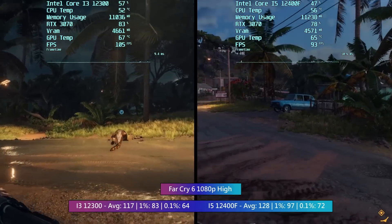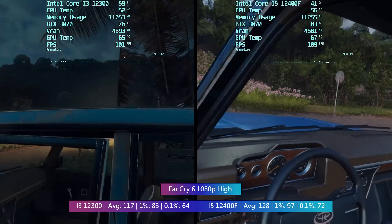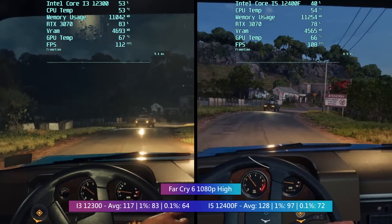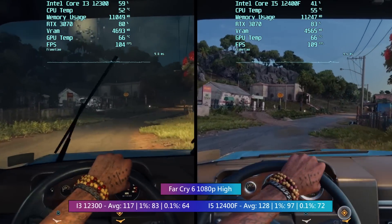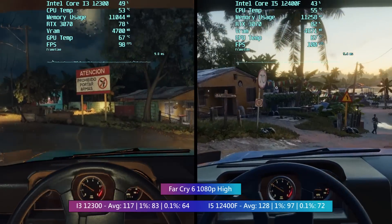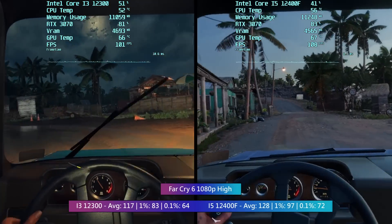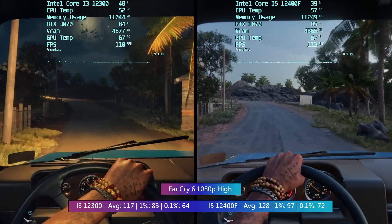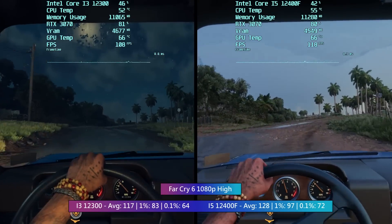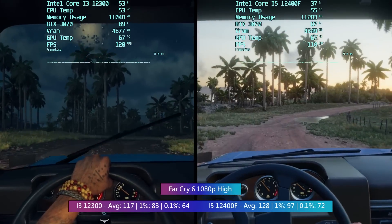It's a similar story in Far Cry 6 — the averages were both very good, and unless you had a frame counter enabled you wouldn't be able to tell the difference when actually playing. This goes for the percentile lows too, as the game didn't dip below 60 with either configuration. There were no moments during testing when I thought I was definitely playing on an i3. The differences may be more significant with a faster card like a 3080, but it's unlikely you'd actually pair an i3 with one. A solid result for both 12th gen parts.